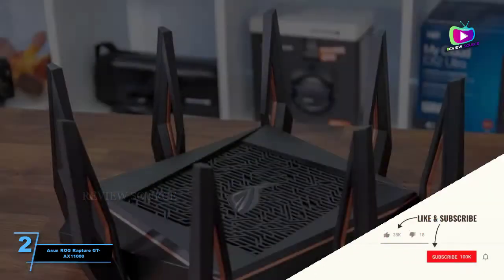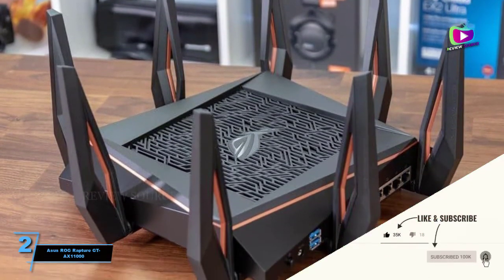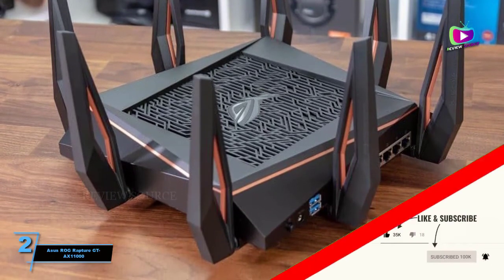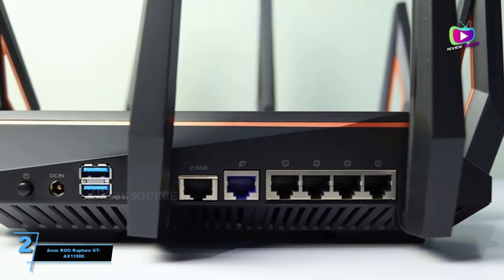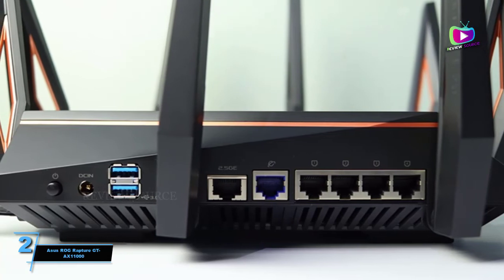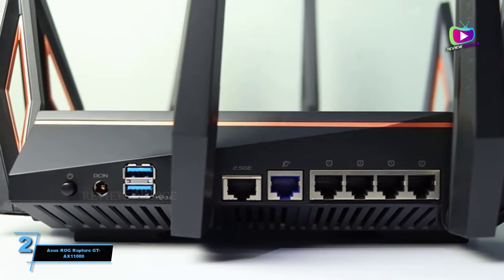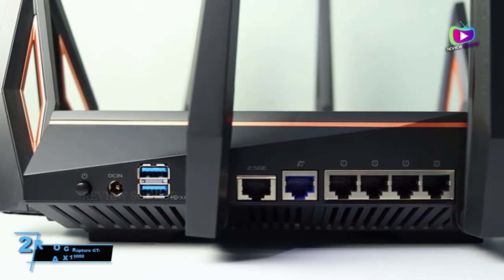This wireless router has connectivity in droves, thanks to its tri-band design and four downstream Gigabit LAN ports, a single 2.5G Base-T Ethernet connection, and two USB 3.0 ports. Built-in customization and gaming-oriented optimizations provide plenty of control, and you can even pair it with other Asus routers for mesh networking to cover a larger home.